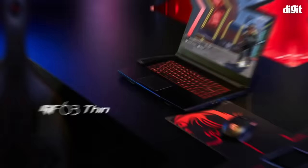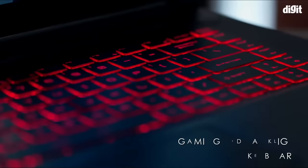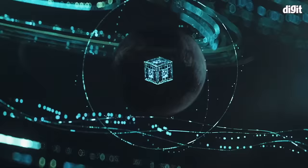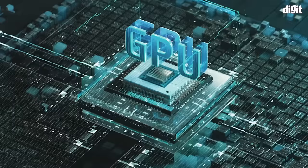MSI's GF63 Thin laptops are competitively priced and are a great option for entry-level gamers. These are thin and light gaming laptops with aluminum hairbrush aesthetics and a red backlit keyboard. You can configure the GF63 Thin with up to a 12th gen Intel Core i5 processor with Intel Arc discrete graphics, or with up to an 11th gen Core i7 processor with up to RTX 3050 graphics.